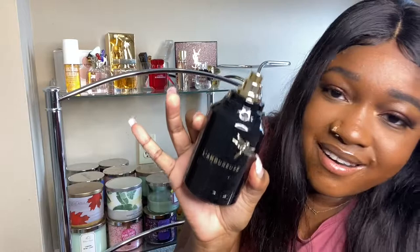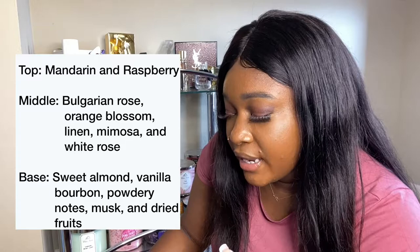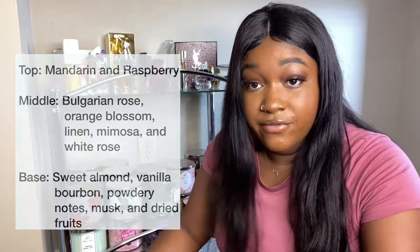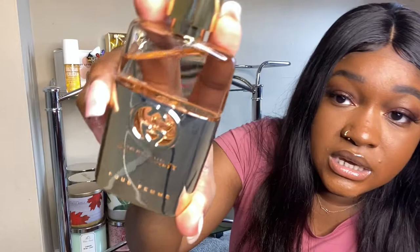The top notes are mandarin and raspberry, and it also has Bulgarian rose, orange blossom, mimosa, and white rose. Base notes are sweet almond, vanilla, bourbon, powdery notes, musk, and dry fruits. It smells good at the end of the day — go and get you one.